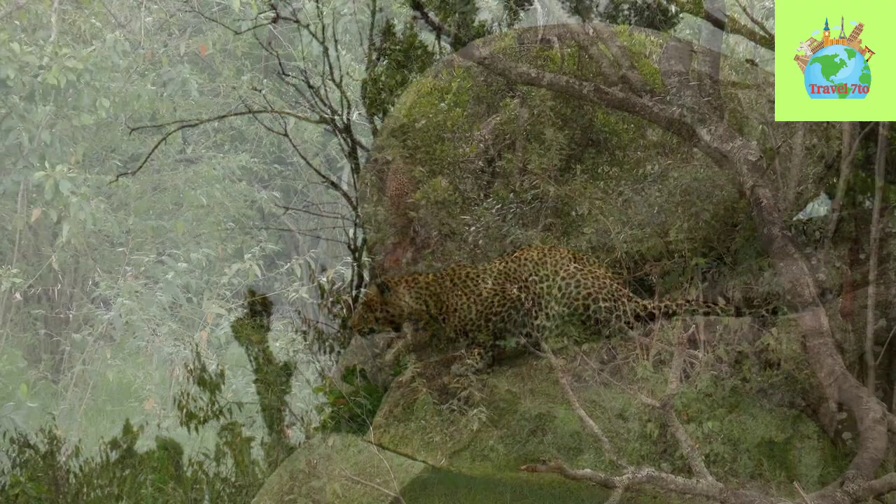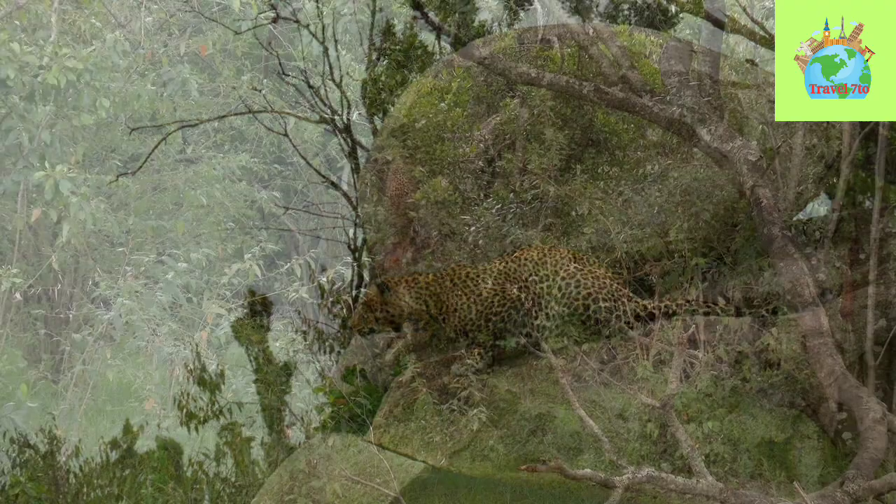The Sri Lankan Leopard is listed as an endangered species by the International Union for Conservation of Nature, IUCN.